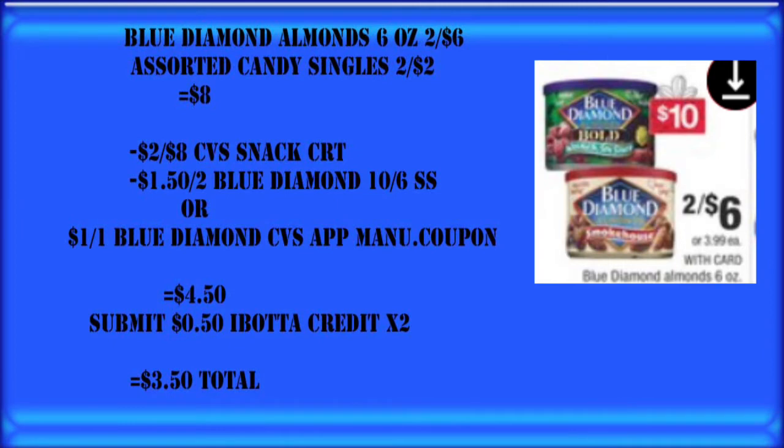Blue Diamond almonds are on sale two for $6, and we've also got some assorted candy singles on sale two for $2. A few of you have a $2 off $8 CVS snack CRT. So if we pair the Blue Diamond almonds with two of the assorted candies, we're at $8. We subtract that $2 CRT and also $1.50 off two for the Blue Diamond from the Smart Source 10/6, or a $1 off in your CVS app if you don't get newspaper coupons. That puts us at $4.50. We can also submit two 50-cent Ibotta offers for the Blue Diamond, dropping us down to $3.50 for these four items. Note that these Blue Diamond almonds are also part of the $10 cash card deal, so you can pair them in with that if you'd like.